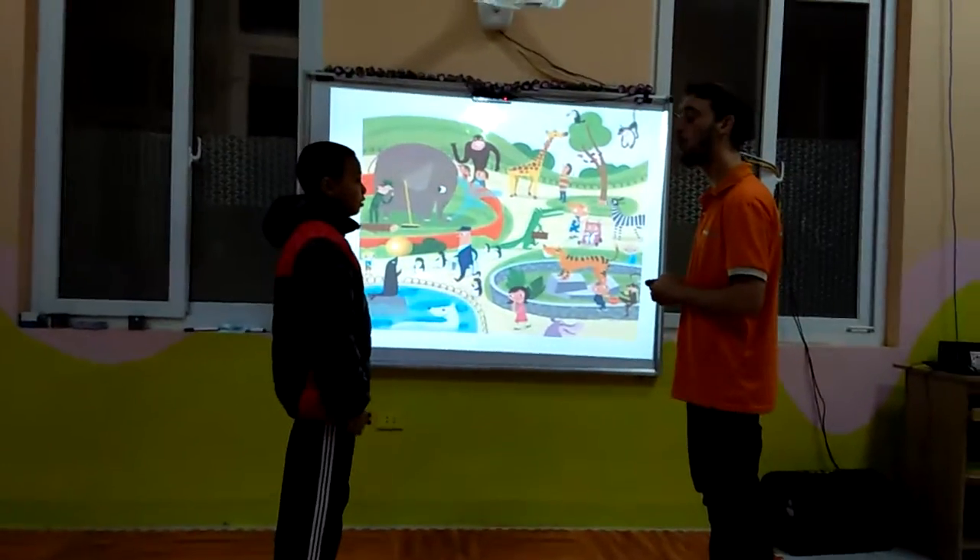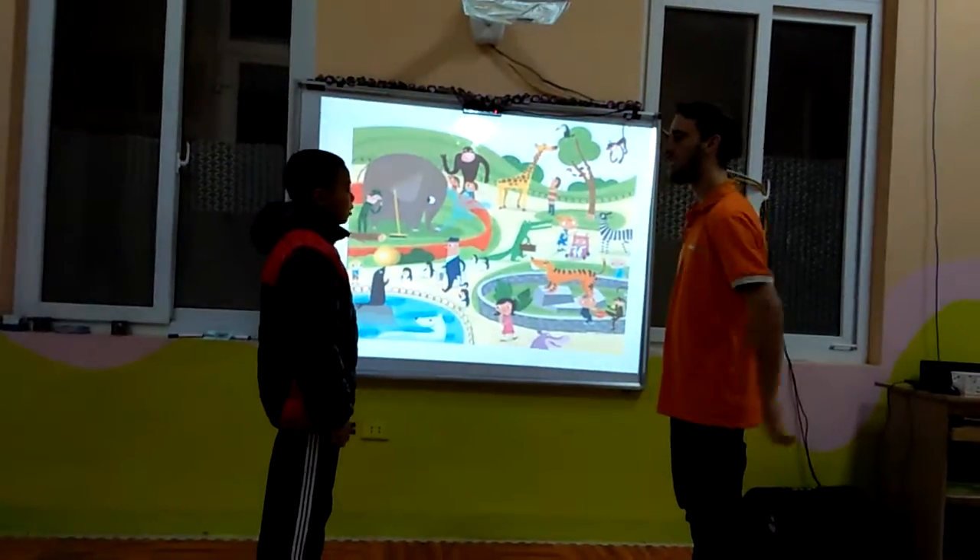My name is Ben. How old are you, Ben? I am just old.